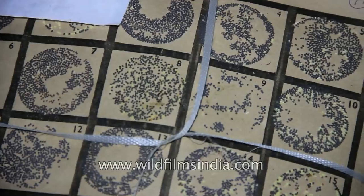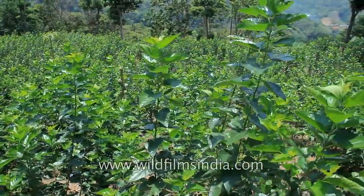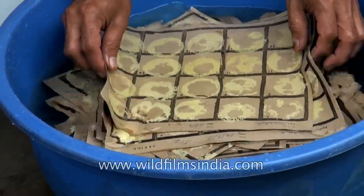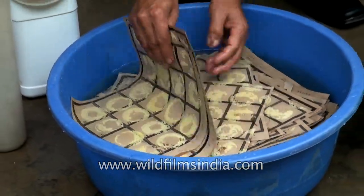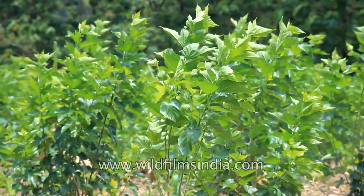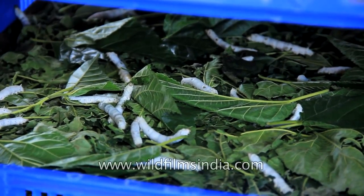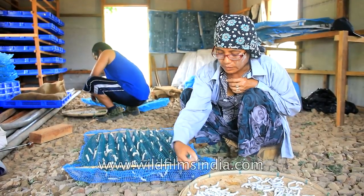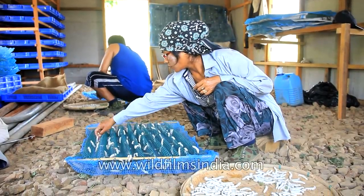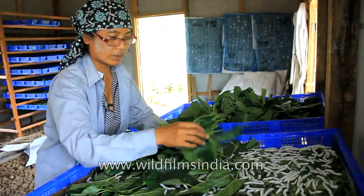The eggs normally hatch during summers, which coincide with the mulberry tree regaining its leaves after shedding them in winter. A silkworm's preferred food is white mulberry leaves, though they may eat leaves of other mulberry species as well. Due to the practices of our ancestors, silkworms have become fully dependent on humans. They eat continuously and therefore need to be fed at least twice a day.